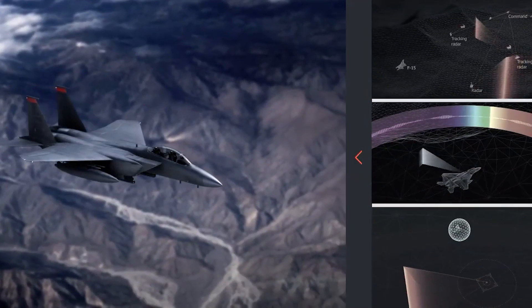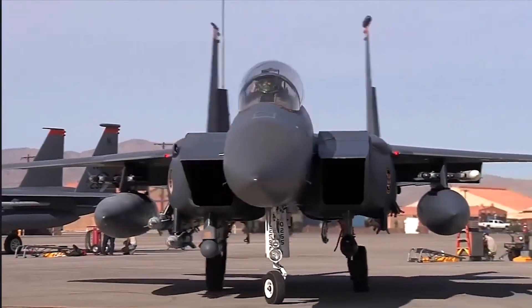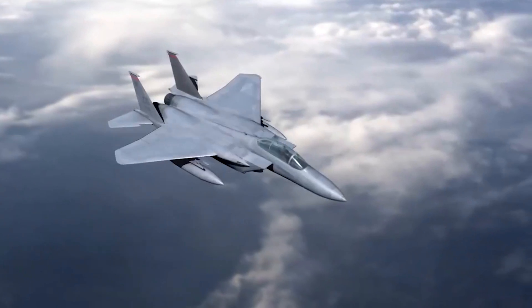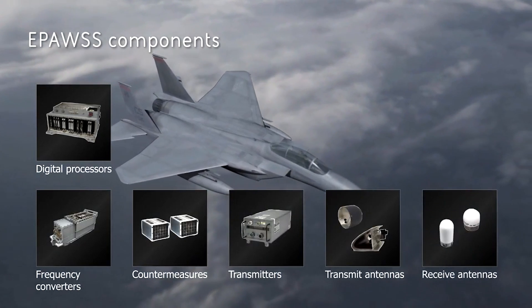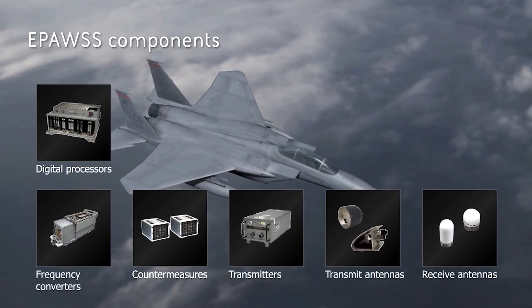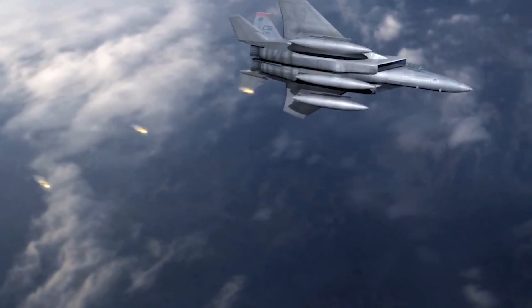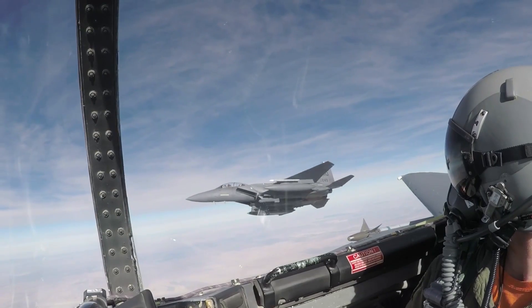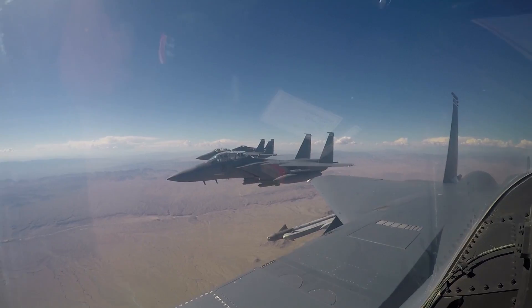As a result, the system allows for deeper penetration of modern integrated air defense networks by 4th generation fighters. EPAWSS is an all-digital setup consisting of processors, frequency converters, transmitters, and antennas. The all-digital infrastructure takes up much less room, and this space savings allows existing F-15Cs and Es to carry 50% more flares and chaff as compared to current versions equipped with legacy systems.